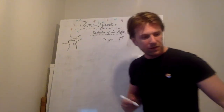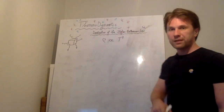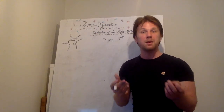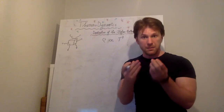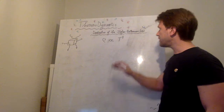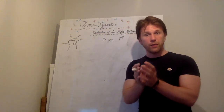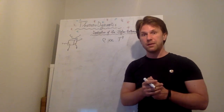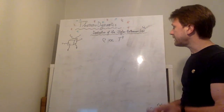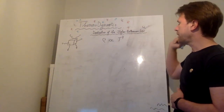It's a known effect, but people had to discover it. The first person to discover it was Stefan — that was his last name. Stefan found this in the laboratory, just experimentally. He had a box, he heated it up, and he measured the amount of energy that came out. He saw that it was related to the temperature using this law. And then Boltzmann — the scientist we already saw in the video on the second law of thermodynamics — could actually derive this law theoretically, not from experiment, but simply from thermodynamics alone. So this is now called the Stefan-Boltzmann law.